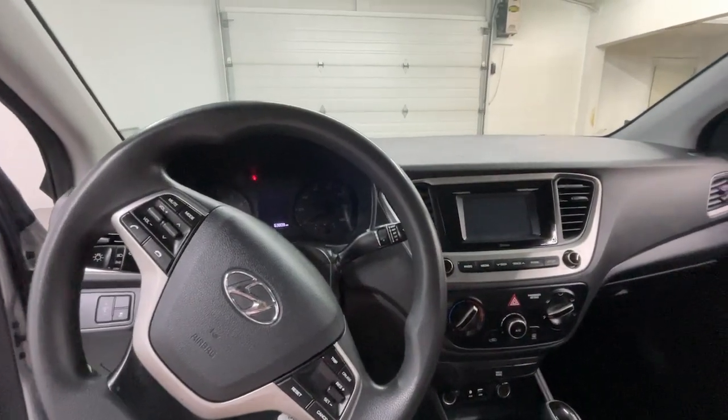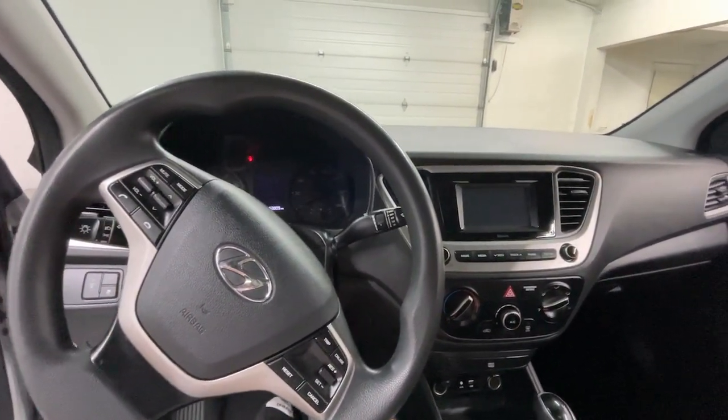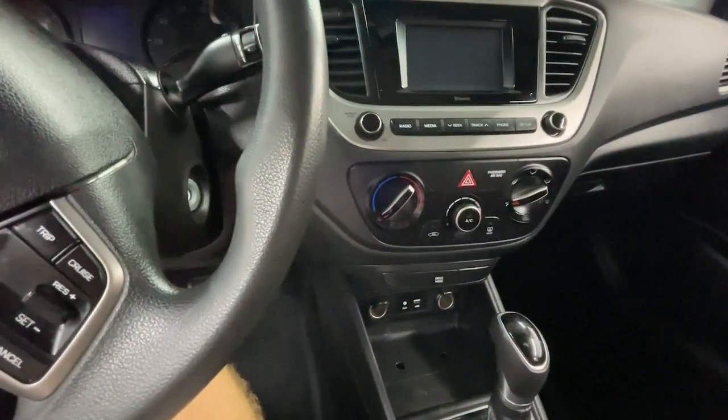This car also has a 5-inch color touchscreen, Apple Siri Eyes Free interface, digital lock, smartphone and USB/MP3 port.